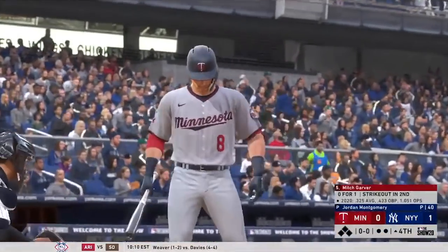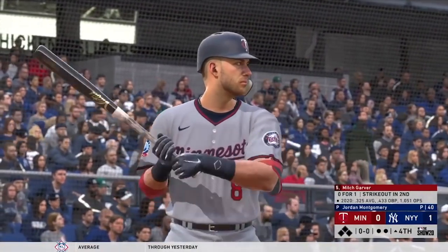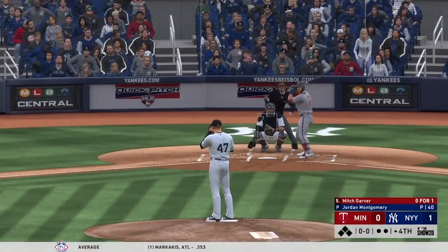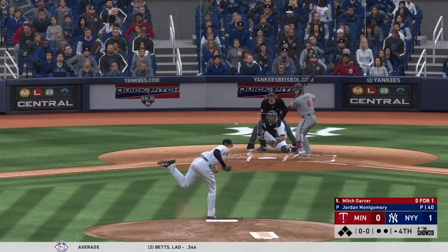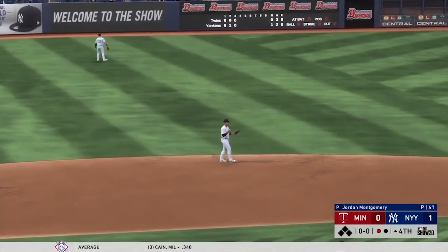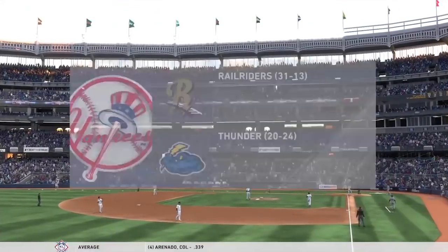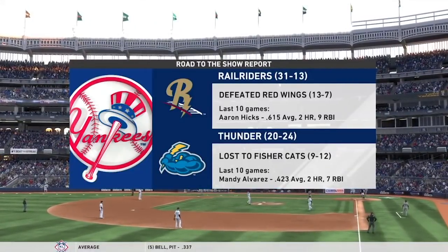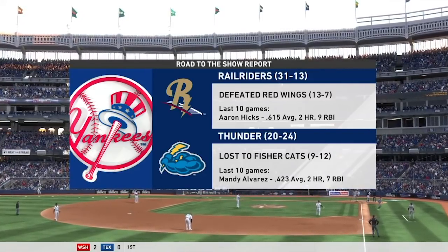All set for the start of the fourth, stepping in Mitch Garver — he looked to bounce back after striking out his last time up. He didn't put up much of a fight either — got to find a way, can't go down in three pitches. You have to find a way to make this pitcher work a little bit harder. He leaps high as he makes the catch — well done. Opportunity now to take a look at some of the future players in the Yankee organization as our road to the show report spotlights a couple of guys that have been playing well in recent action.